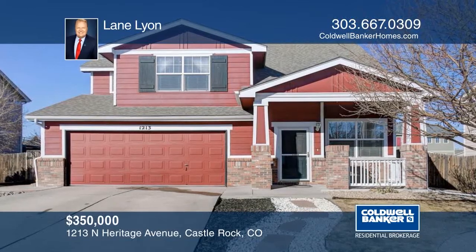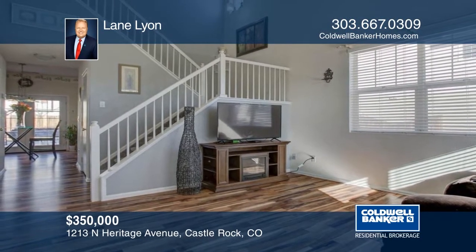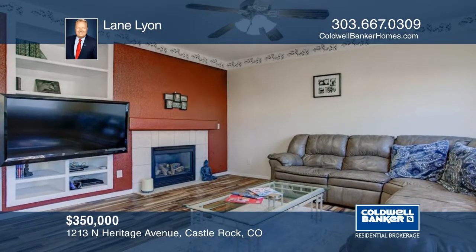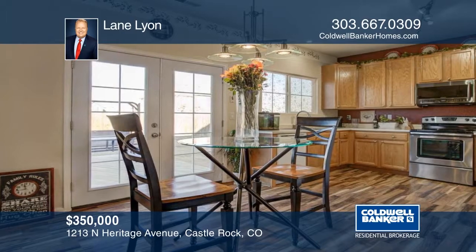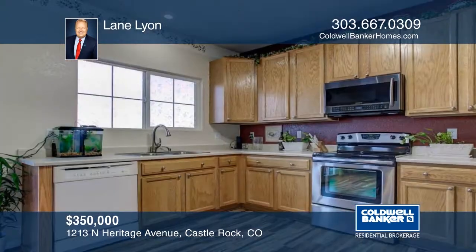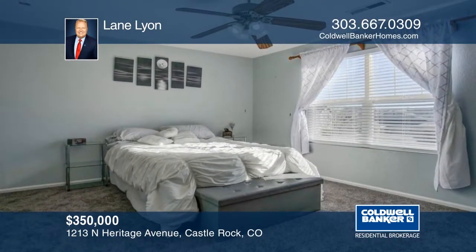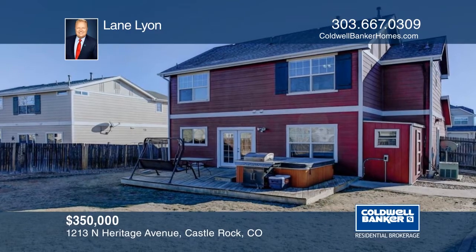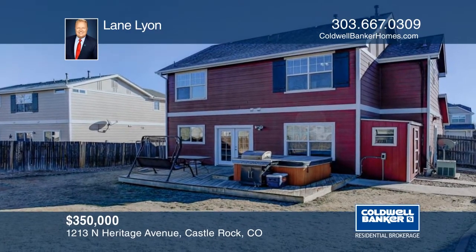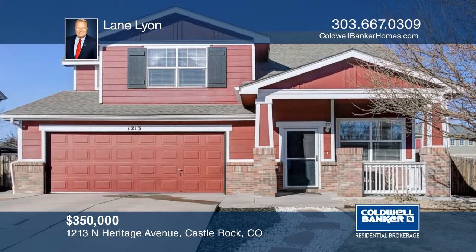This is it. Enjoy brand-new wood-grain laminate floors throughout the main level and new carpet upstairs. You'll be impressed with the soaring ceilings in this open floor plan. Outside, you'll appreciate newer exterior paint, attached storage shed, back deck, and heated doghouse for Fido. Seated in close proximity to Mitchell Creek Trail, a community pool and clubhouse, the nearby Founders Park has tennis courts, ball fields, and picnic pavilions. This home has so much to offer and won't last long. Make it yours with a call to Lane Lyon.